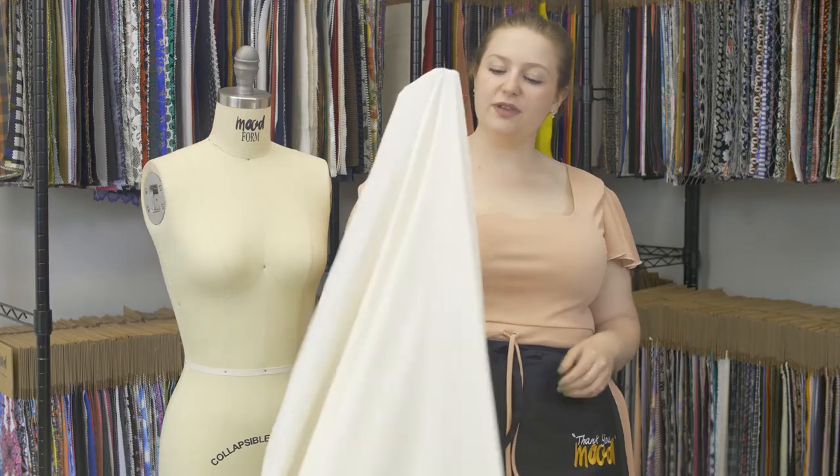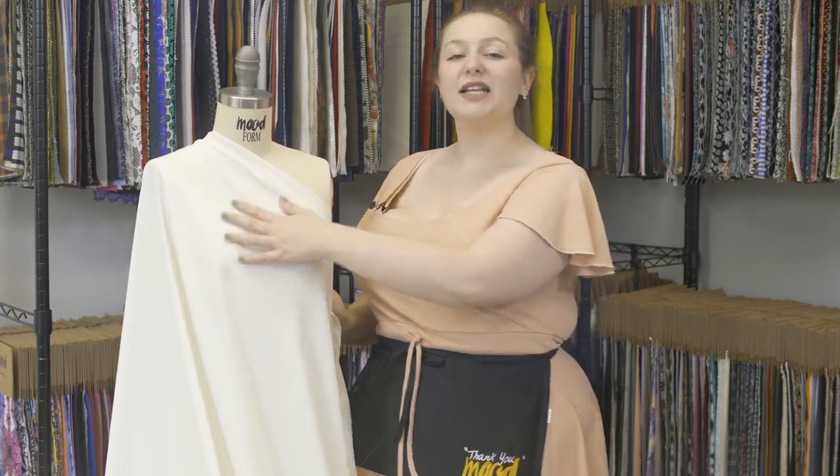This product has a fluttering, bouncy drape, and I think it would be really cool as a fit and flare dress with a corset style tie-up in the front and paired with pink heels.